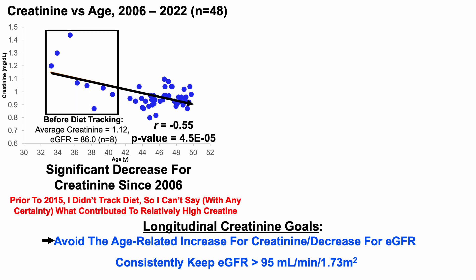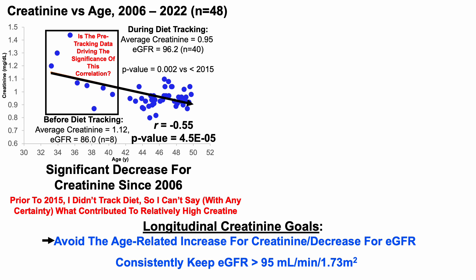There's a little more to this data. For the first eight measurements, this was before I started tracking diet. My average creatinine was 1.12, resulting in an average eGFR of 86. But then in 2015, I started tracking diet every day, and over those 40 tests since 2015, my average creatinine is 0.95 milligrams per deciliter, resulting in an eGFR of 96. Both values are significantly better compared with the first eight data points before diet tracking, which raises the question: is the pre-tracking data driving the significance of this correlation?